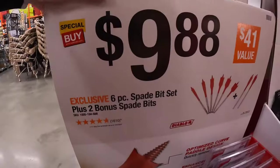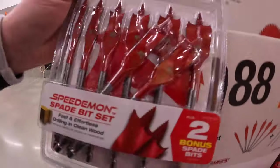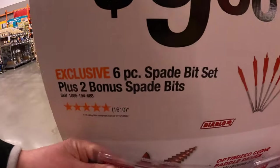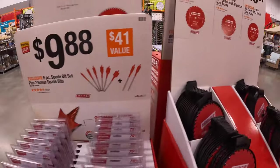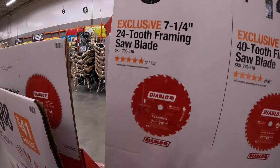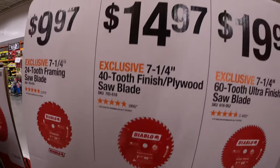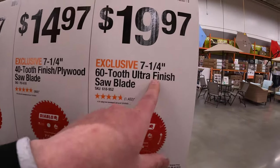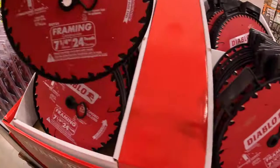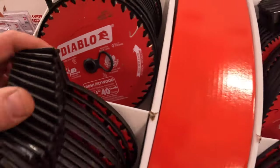Over on this side, for $9.88 the six-piece spade bits plus bonus spade bits — Speed Demon. $9.97 for the seven-quarter-inch 24-tooth framing saw blade, or $14.97 for the seven-quarter-inch 40-tooth saw blade, or $19.97 for the seven-quarter-inch 60-tooth saw blade. Those are the 24, the 40, then the 60.